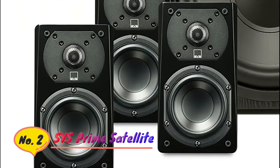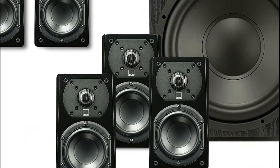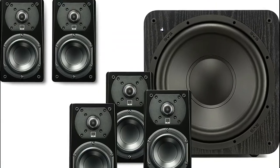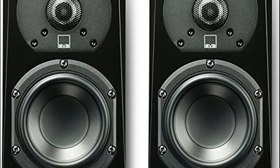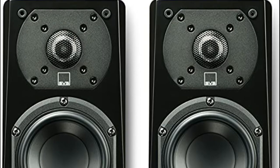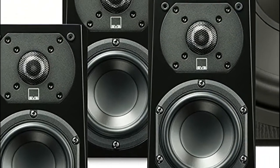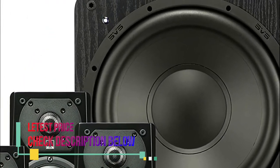Number 2: SVS. The Prime Satellite 5.1 surround sound system is a super-compact home theater system with five massive-sounding Prime Satellite speakers and the startlingly powerful SB-1000 subwoofer. Punches way above its weight and size class to bring immersive surround sound home audio to any small-to-medium-sized room. Includes 5 SVS Prime Satellite speakers featuring one aluminum dome tweeter with FEA-optimized diffuser for a revealing and airy presentation with unveiled highs.